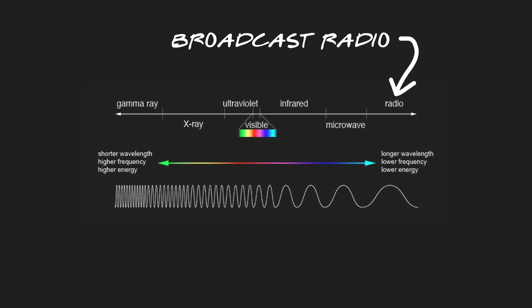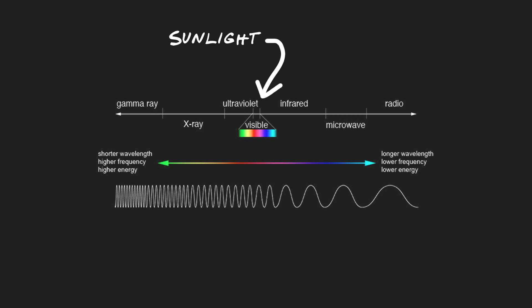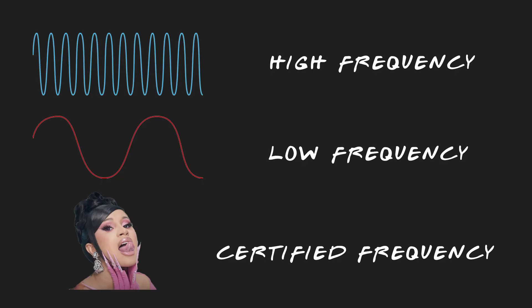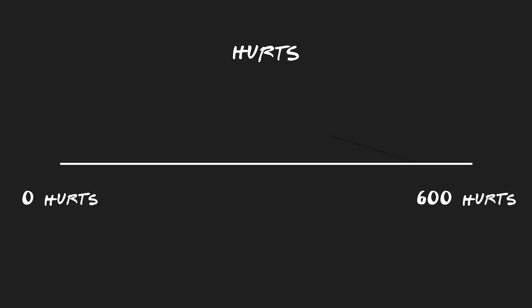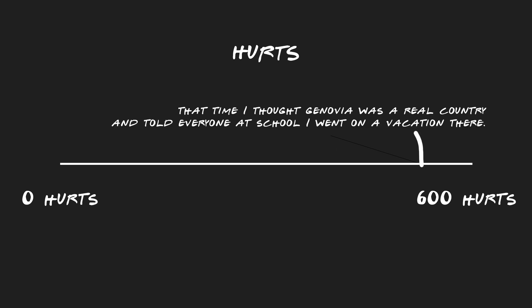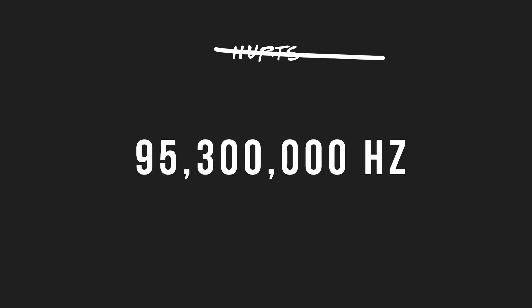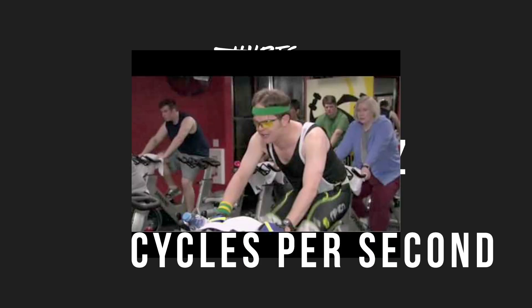X-rays, Wi-Fi, broadcast radio, and the light from the sun — which burns me because I'm whiter than a person who walks their cat — all fall on this spectrum. The only difference between them is their frequency. Frequency is measured in Hertz, or cycles per second, and a radio station like 95.3 FM has a frequency of 95,300,000 cycles per second, which coincidentally is the same frequency I strike out on Tinder.